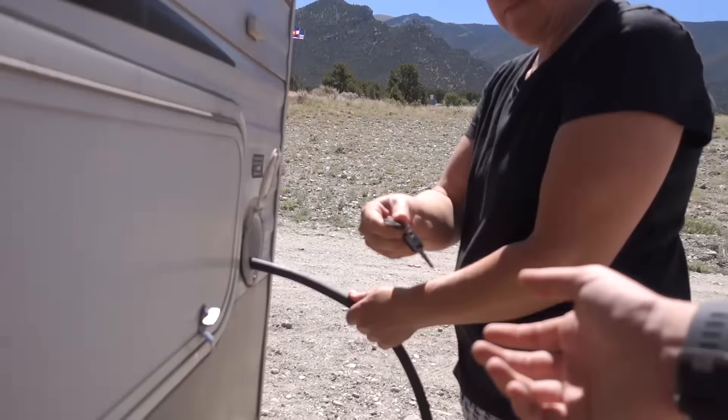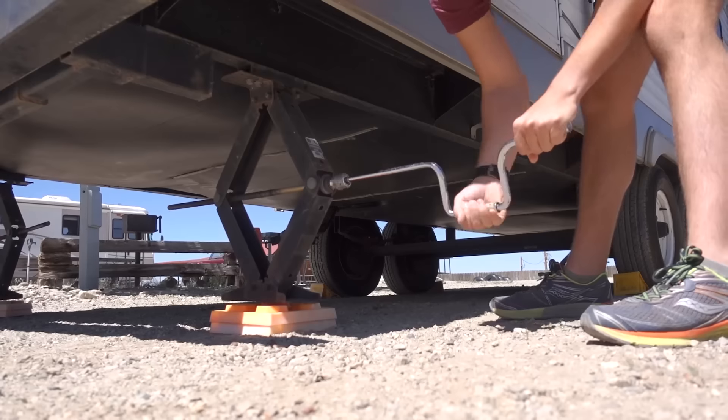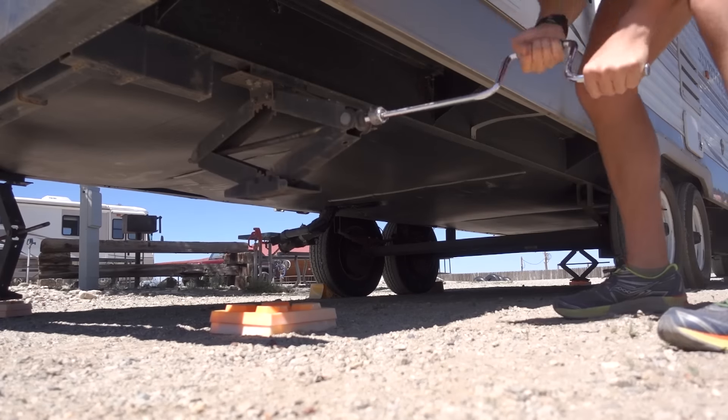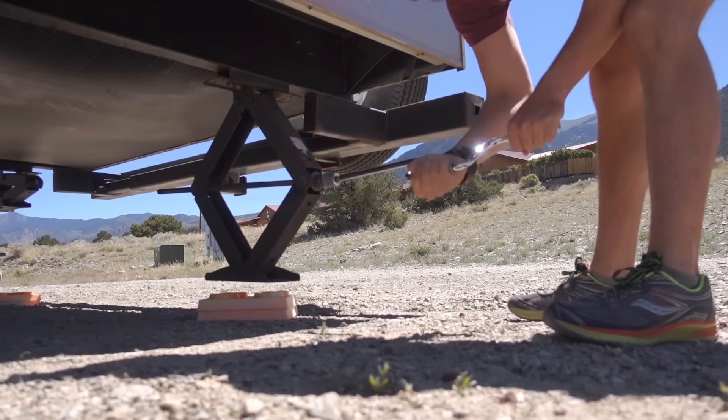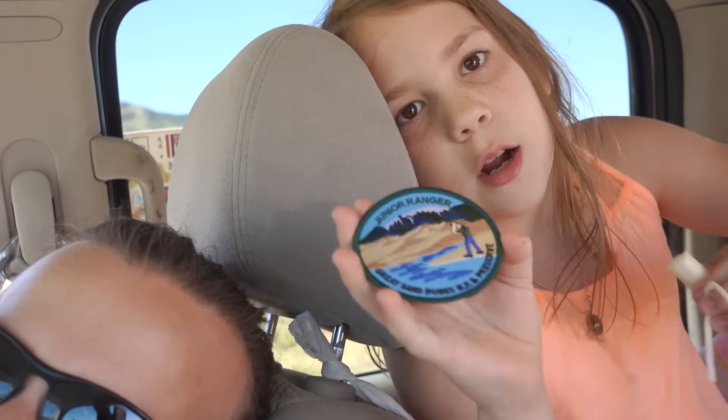Mom, do you have the keys? Did you get your junior ranger badge? We only had the patch or the badge, so I got the badge.